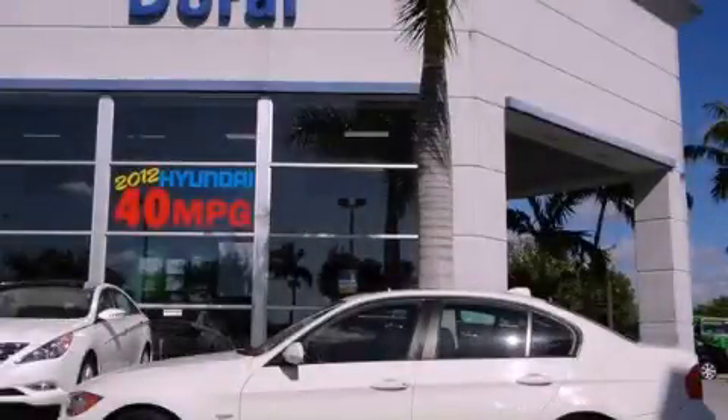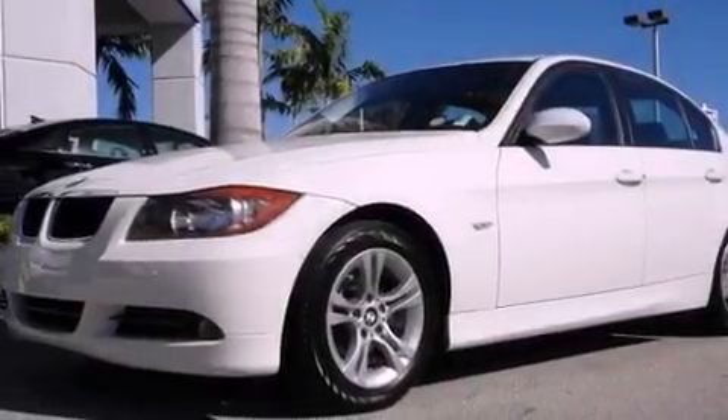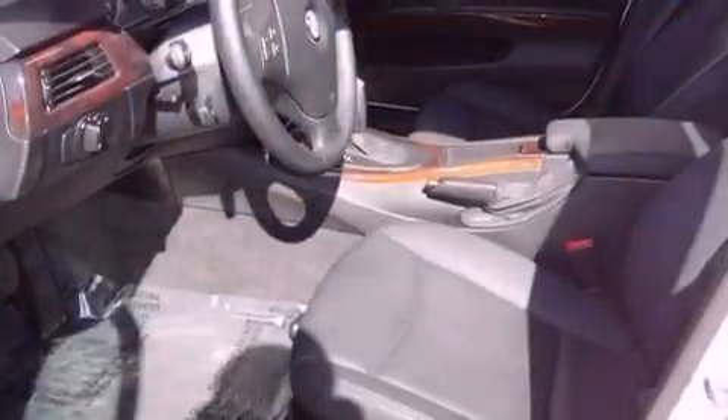This is a 2008 BMW 328, a drive in shape that provides endless luxury. It has a six-cylinder engine and an automatic transmission.